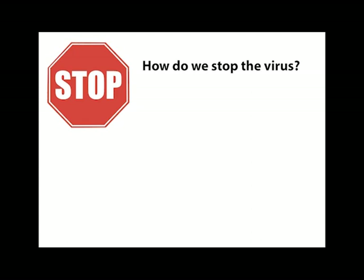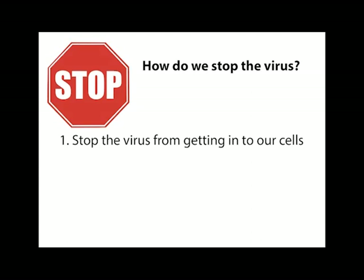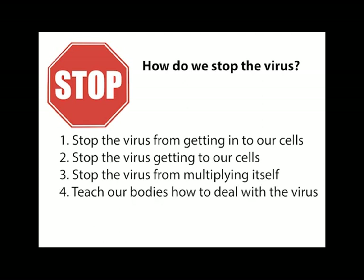In order for us to stop corona from reaping havoc in our bodies, we either need to stop the virus from getting into our cells or getting to our cells, stop the replication of the virus somehow, or we need to show our immune system how to fight the virus and maintain control from the start.